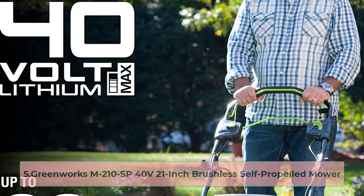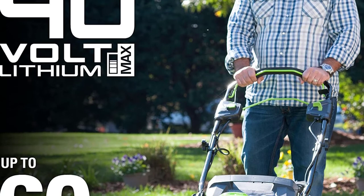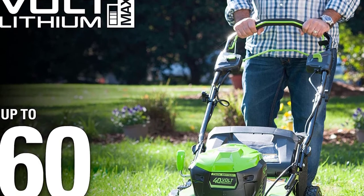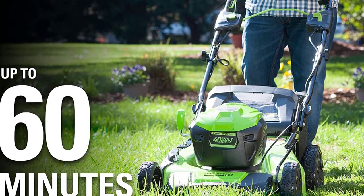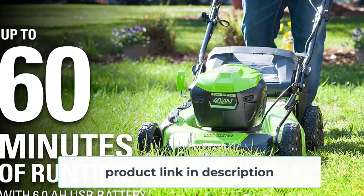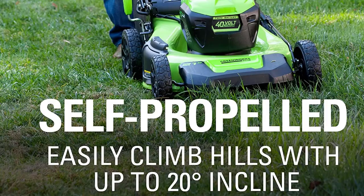At number 5: the Greenworks M210 SP, a 40-volt 21-inch brushless self-propelled mower. This 40-volt model from Greenworks is another great battery-powered lawnmower. Without needing to deal with a pesky cord or going to the gas station to refuel, you can save yourself time and energy while firing it up with the push of a button. This lawnmower has self-propulsion and will have you cruising around your yard effortlessly. Its brushless motor can power through anything you throw at it and is built to last. The battery has a 40-minute life, and there is a place on the mower to store a second battery without making a trip to the garage — for anything up to half an acre, this should give you plenty of time.